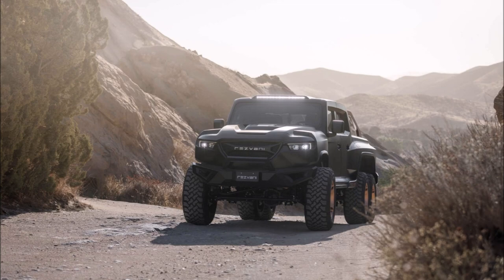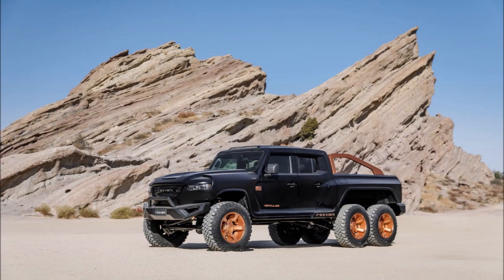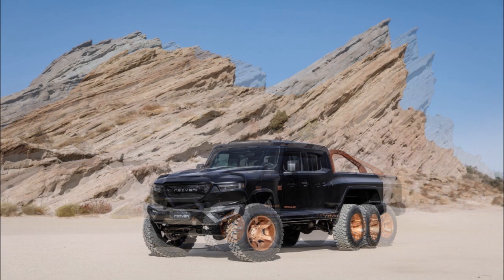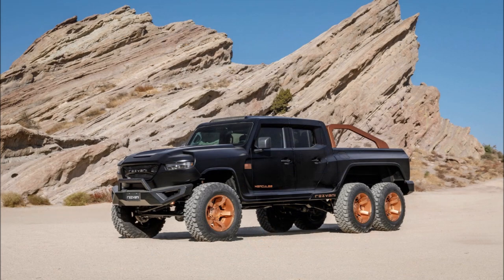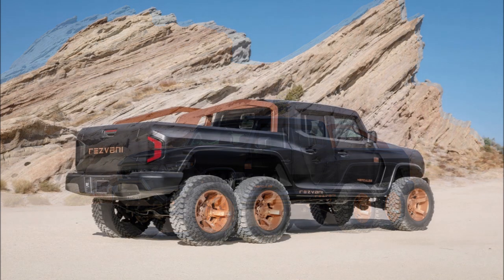Other highlights include customizable wheels wrapped in 37-inch off-road tires. While the exterior is pretty interesting, the cabin is a little bit more than a dressed-up Jeep. That being said, the Hercules 6x6 features an aftermarket Alpine infotainment system with a nine-inch display as well as Apple CarPlay compatibility.